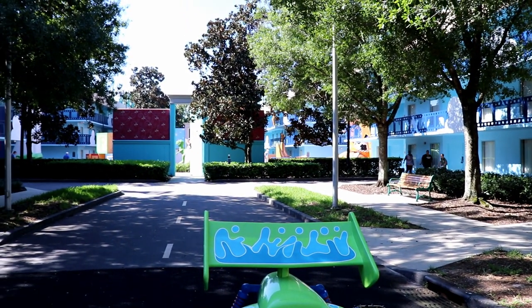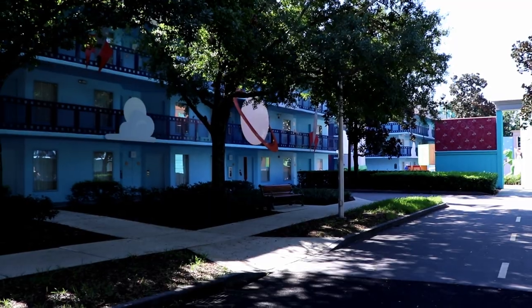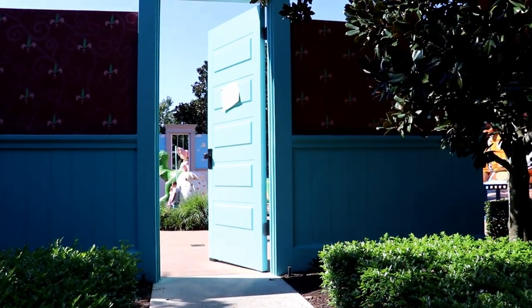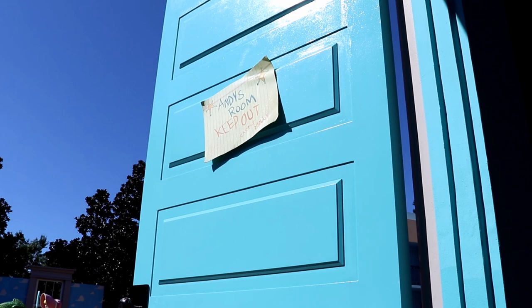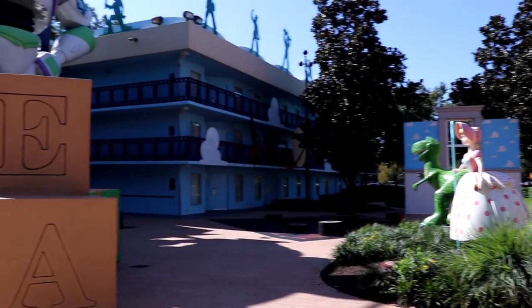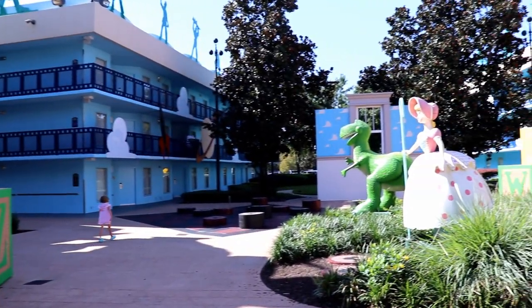The theming of the Toy Story section is so much fun, and it really does make you feel like you were part of the adventure in Andy's room. To get a preview of how your kids might react to this section of the resort, just listen to my kids' reactions. Kids could have a lot of fun in this area pretending that they're the size of a toy.